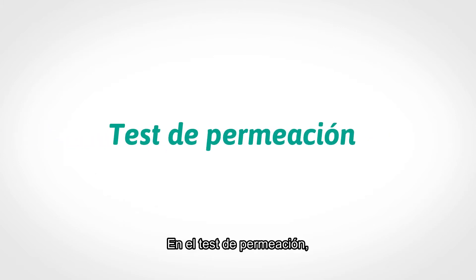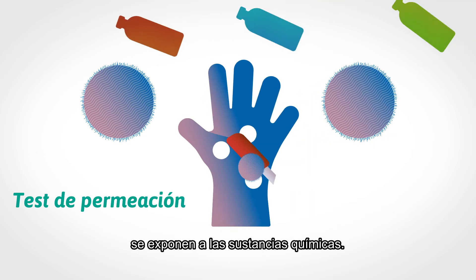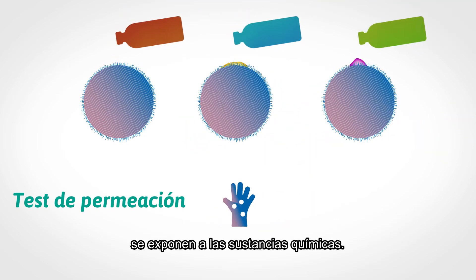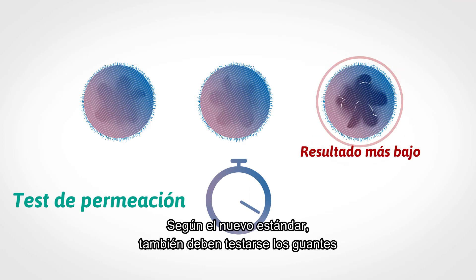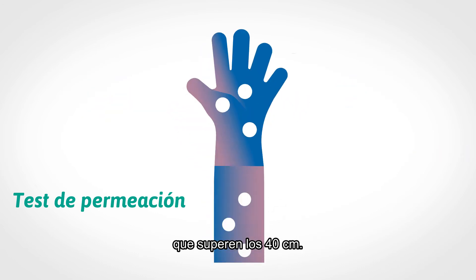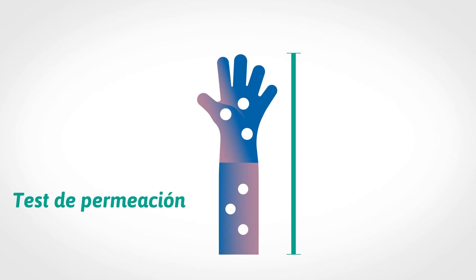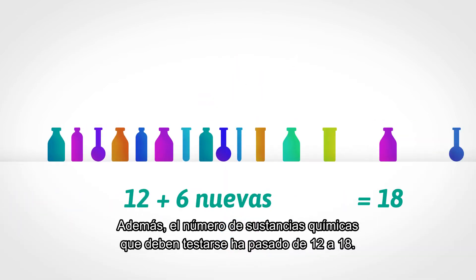In the permeation test, three specimens taken from the palm or weakest area are exposed to chemicals. Breakthrough times are measured and the lowest result is used. The new standard also includes tests on the glove if it is longer than 40 centimeters. Moreover, the list of chemicals tested has grown from 12 to 18.